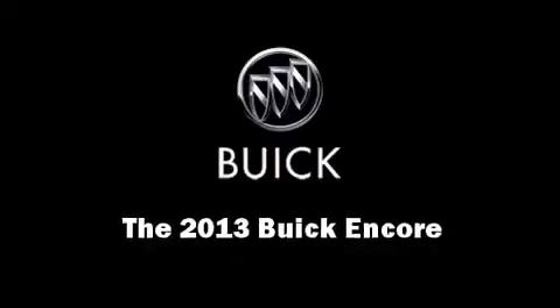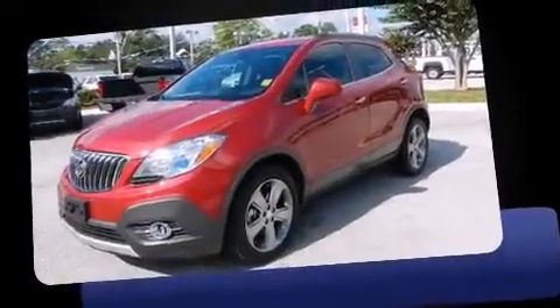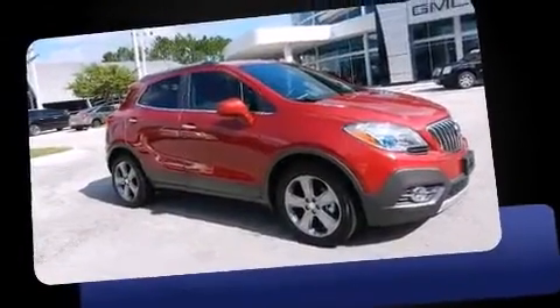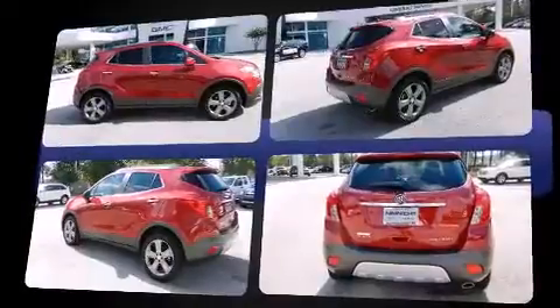Climb inside the 2013 Buick Encore. It features a front-wheel drive platform, an automatic transmission, and an efficient four-cylinder engine. The engine breathes better thanks to a turbocharger, improving both performance and economy.